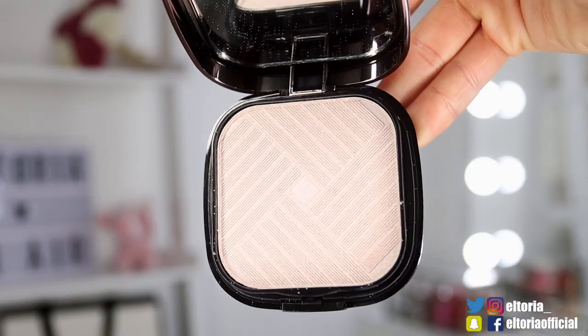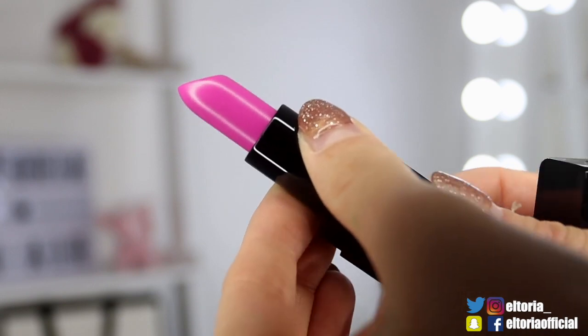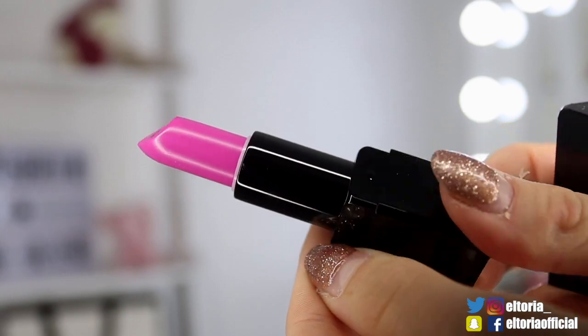Then we got a Strobe and Glow highlighter kit, and this is by MUA. That is gorgeous — it's definitely like a pinky champagne colour, and it's massive — this is going to last a blooming long time. Finally, we have something very special, which is an Illamasqua product — it's the Animata lipstick in the colour Nebula. This looks insane. I think that's actually been one of the strongest boxes that Glossybox have ever produced.